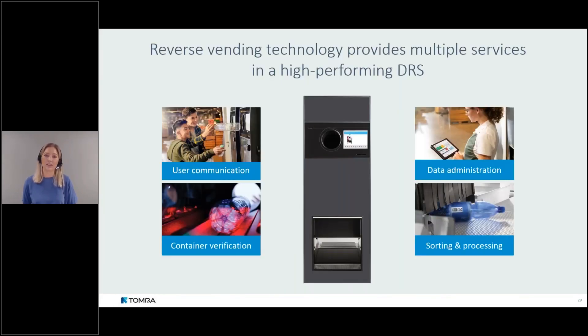A reverse vending machine provides an intuitive user journey: it shows the consumer how many containers they've returned, the type of containers — how many PET bottles, how many cans — and prints out a receipt that can be redeemed for a refund at checkout. Beyond that, the machine verifies that what is inserted is actually a container covered within the deposit system, checking the barcode, weight, and shape to prevent fraud and ensure the correct refund is paid out.